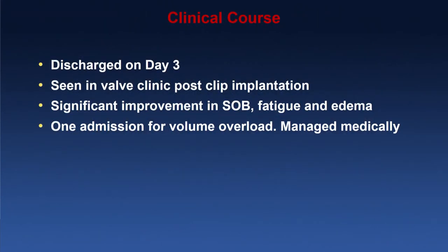The patient was discharged on day three. She was seen subsequently in valve clinic post-clip deployment and had significant improvement in her shortness of breath, lower extremity edema, and fatigue. She had one subsequent admission for volume overload lasting about a day, managed medically, and is otherwise doing relatively well.